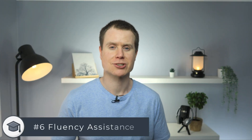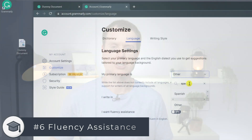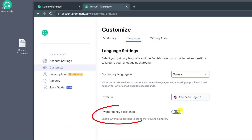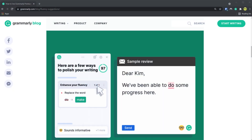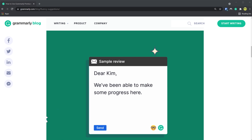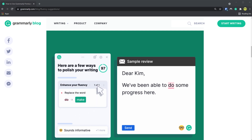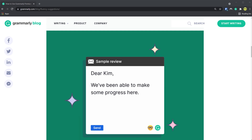Also in the customized section of your account is the language tab. Here you can tell Grammarly if English is not your native language and you can enable the fluency assistant, which will prompt Grammarly to offer suggestions to commonly misinterpreted word usage — such as the example Grammarly gives where it recommends changing the word 'do' to 'make' so that the sentence reads 'we've been able to make some progress here.' Personally, even as a native English speaker, I find this a really useful feature so I like to have it enabled.